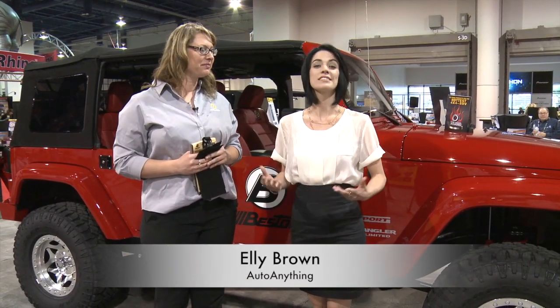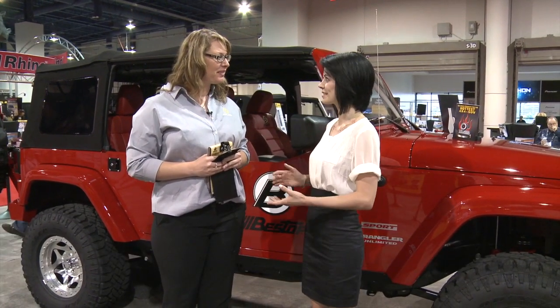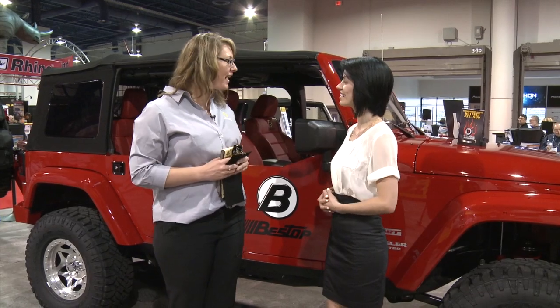Hi, I'm Ellie with Auto Anything and we're at SEMA 2012. This is Megan Thompson. She's the marketing manager for Bestop. You guys have some exciting stuff here at the SEMA booth. Can you show us around? Yeah.